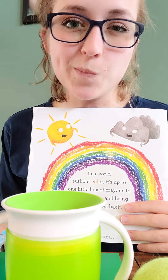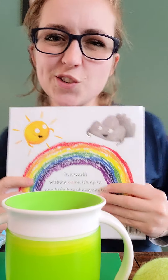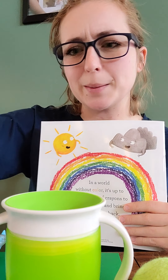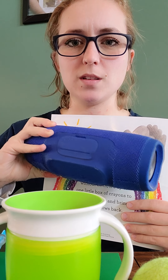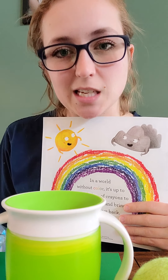Now, indigo. Indigo is kind of a tricky one — it's a darker blue color. This is kind of a lighter blue, kind of in the middle. My dark blue item is a speaker that I use to listen to music, because I really like to listen to music. So this speaker is a darker blue, kind of like indigo.